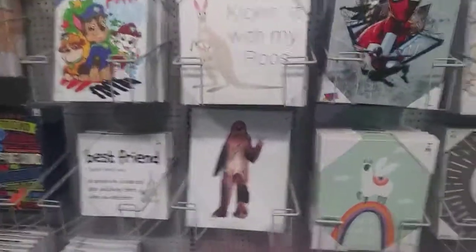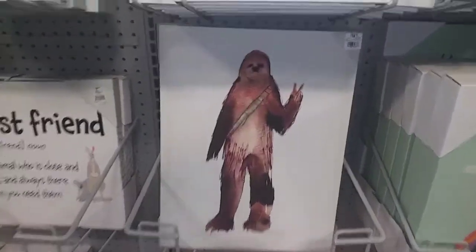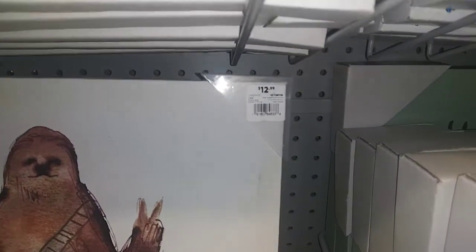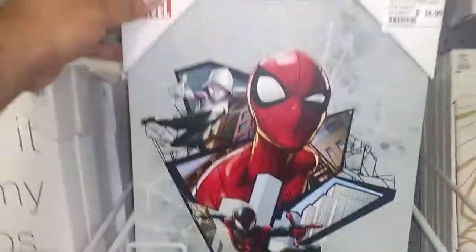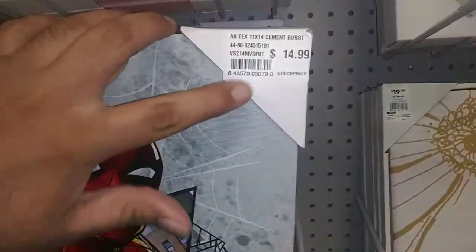Anyways, here's the Chewbacca print. Let's get the price there — 12, 13 bucks. This ain't bad.